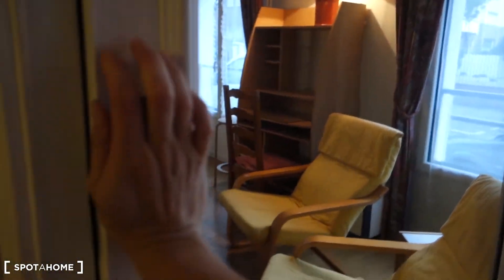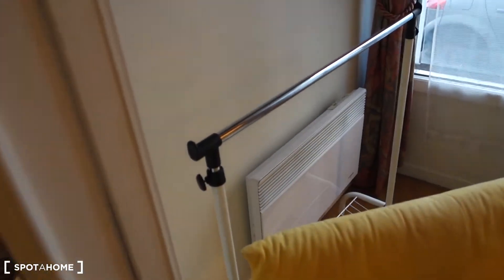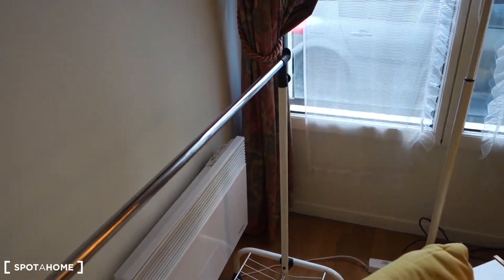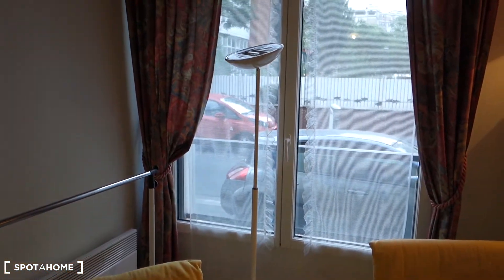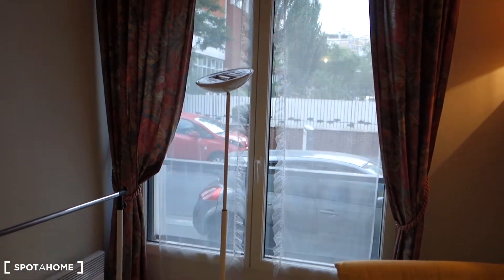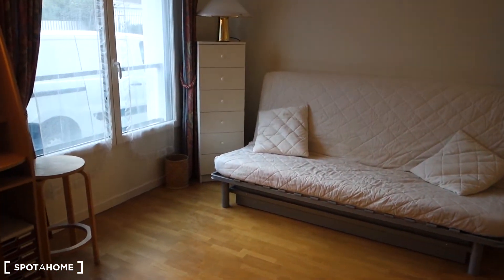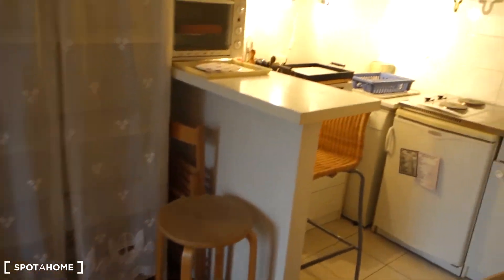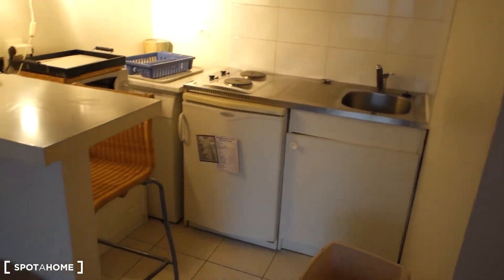There's some bedding inside the wardrobe. There's another hanger if you want to hang more clothes, and there's a standing lamp. Now let's go to the kitchen before I show you the view from the window.